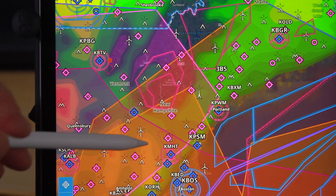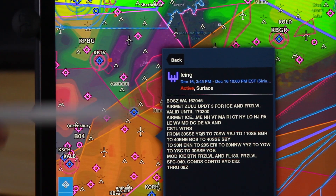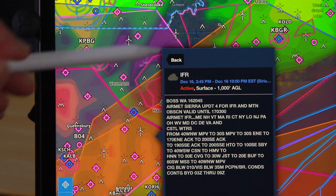Now we have airmets and sigmets. When I go to this screen and touch an area, all the airmets and sigmets come up and I can touch each one of them individually and get whatever information I want.